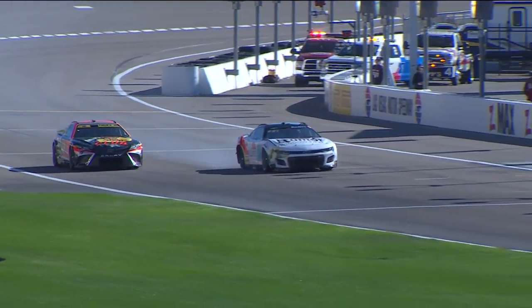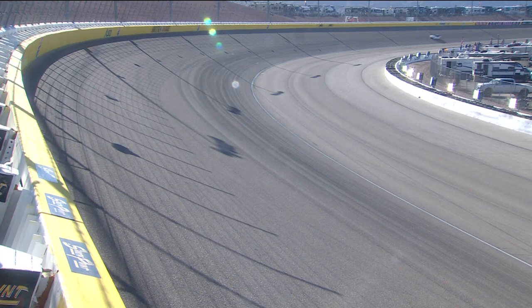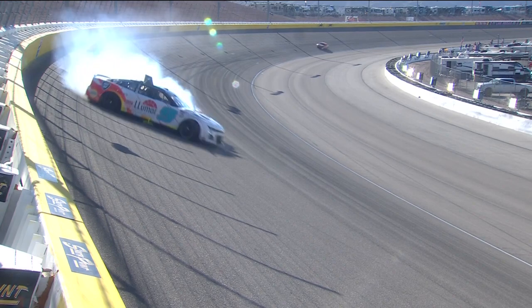There's still 11 minutes to go. We know the teams find speed in running low air pressure in the back, getting the rear down, getting the diffuser closer to the ground to create downforce.